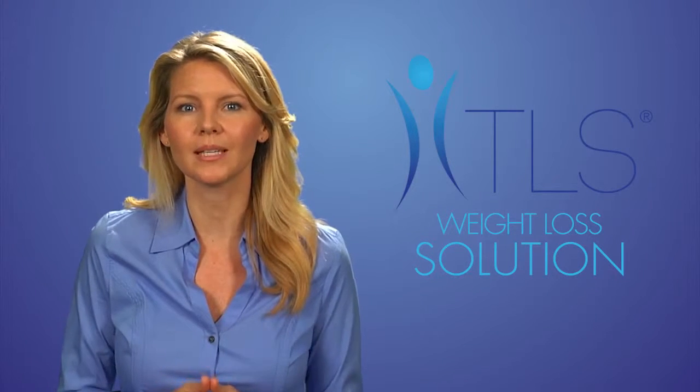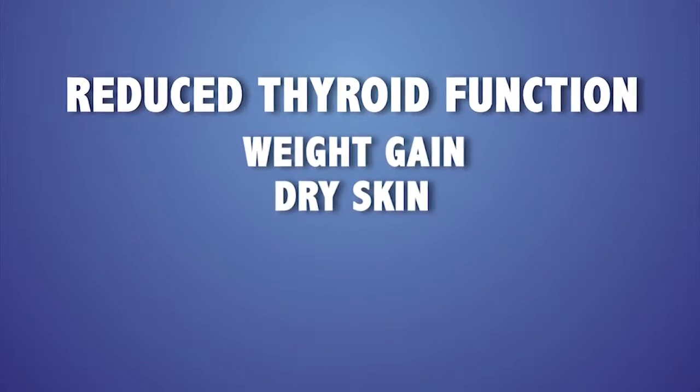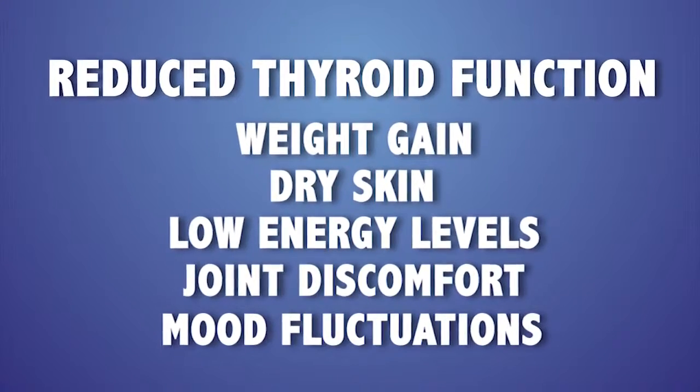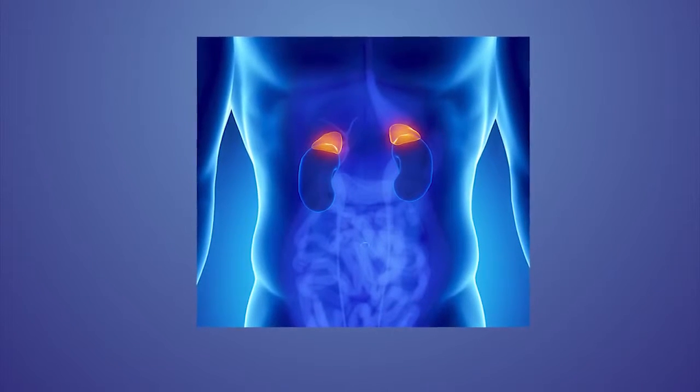Having stress may reduce your thyroid function. Any imbalance to your thyroid hormones can lead to metabolic changes. Having a reduced thyroid function may cause weight gain, dry skin, low energy levels, joint discomfort, and mood fluctuations. Trying to lose weight when you are experiencing these symptoms can be very challenging.